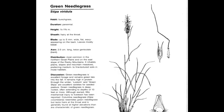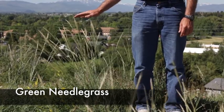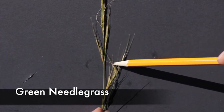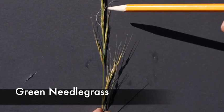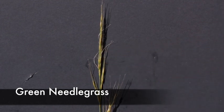Green Needlegrass, or Nassella viridula, is a perennial, native, cool-season decreaser. So if you see a lot of this plant in a pasture, that's a very good indication that the pasture has not received a lot of heavy grazing. It has one floret per spikelet, and the awn is usually bent twice. Here's a very good representation of Green Needlegrass — very tall, grows on clay soils, easy to see the twice-geniculate awn, or bent over twice. A very good, highly palatable plant, very good for livestock grazing. Thank you.